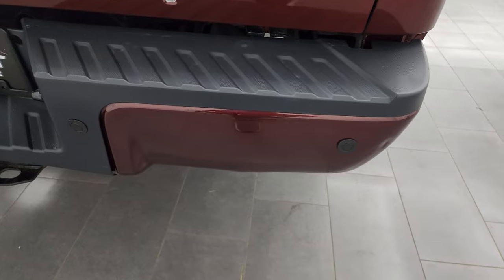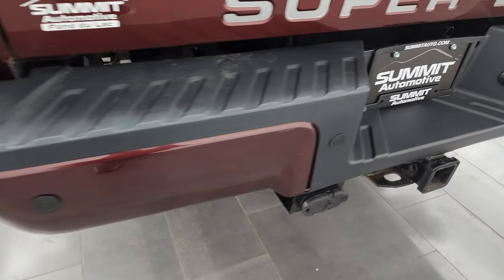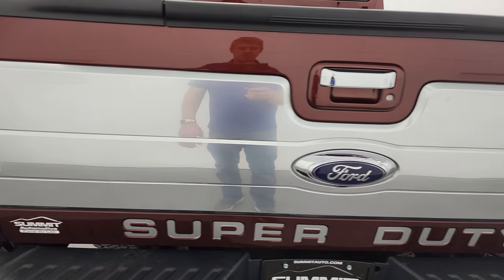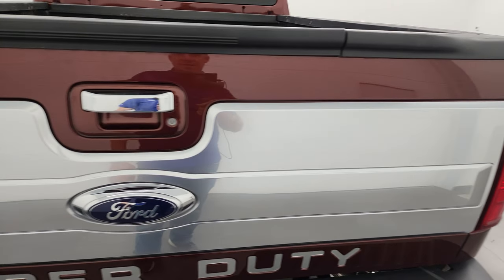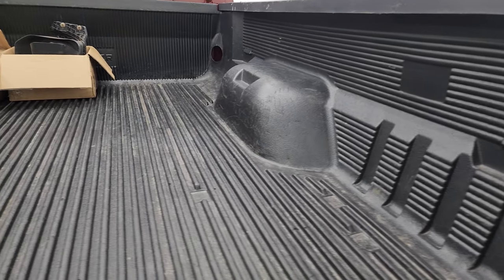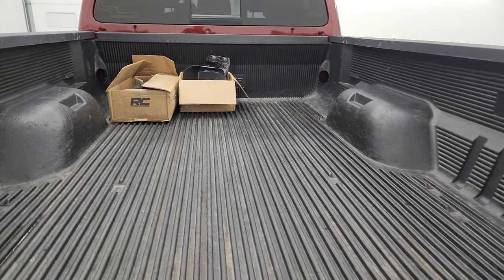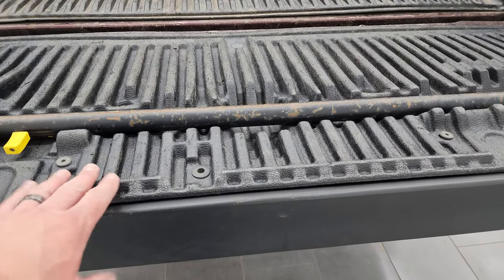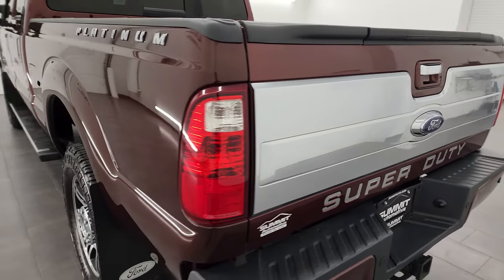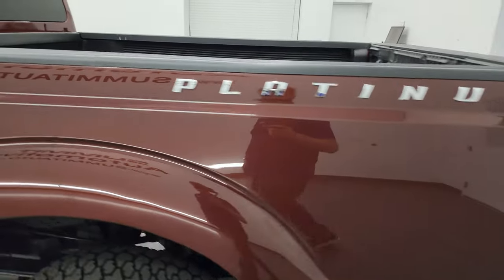Coming around to the rear bumper, there is one tiny little ding on there. It does have backup parking sensors and a full towing package of course with the receiver hitch, four-pin and seven-pin wiring. The tailgate is in really nice condition — you get the Platinum tailgate cover, locking tailgate, tailgate step assist, and it comes with a drop-in bed liner. There are the original fog lights and original springs that came with the truck stored in the bed. Shutting the tailgate, it shuts nice and solidly. Going down the driver's side, it's just as clean as the passenger side with no major dents or dings on the box.